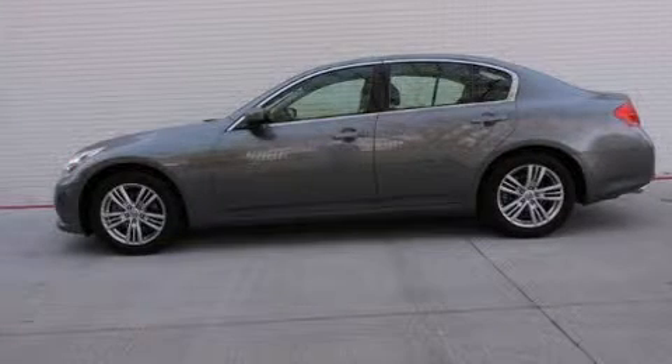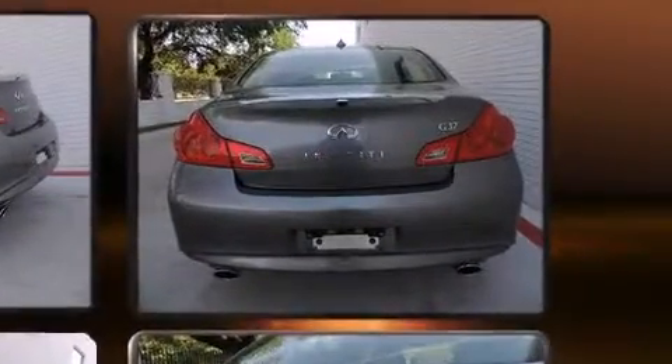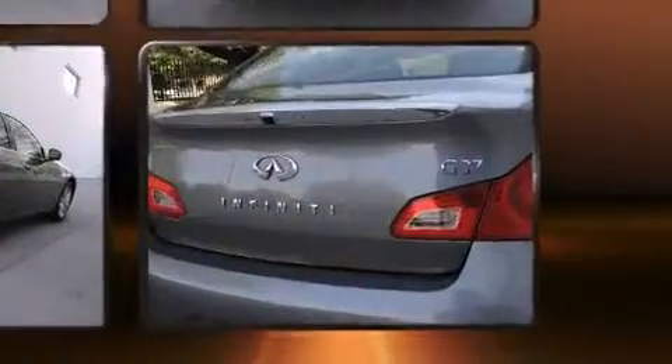The 2012 Infiniti G37. All of the premium features expected of an Infiniti are offered, including a tachometer, a built-in garage door transmitter, a power seat, heated seats, heated door mirrors, and air conditioning.